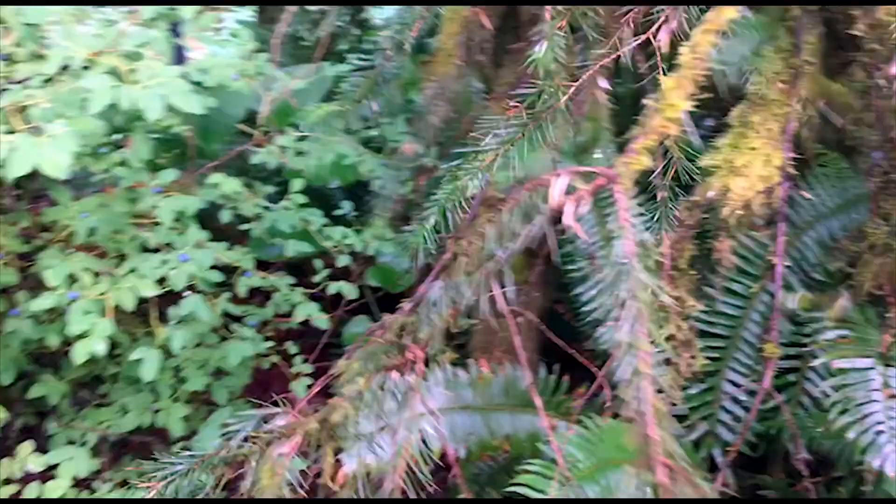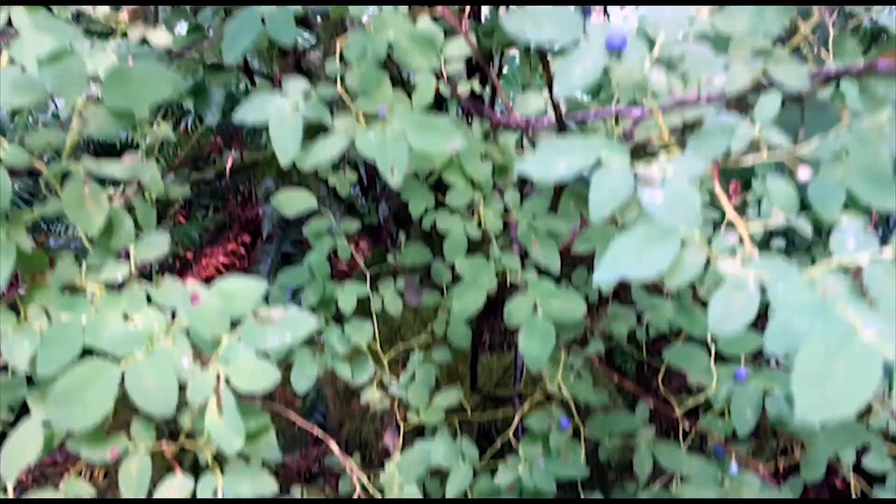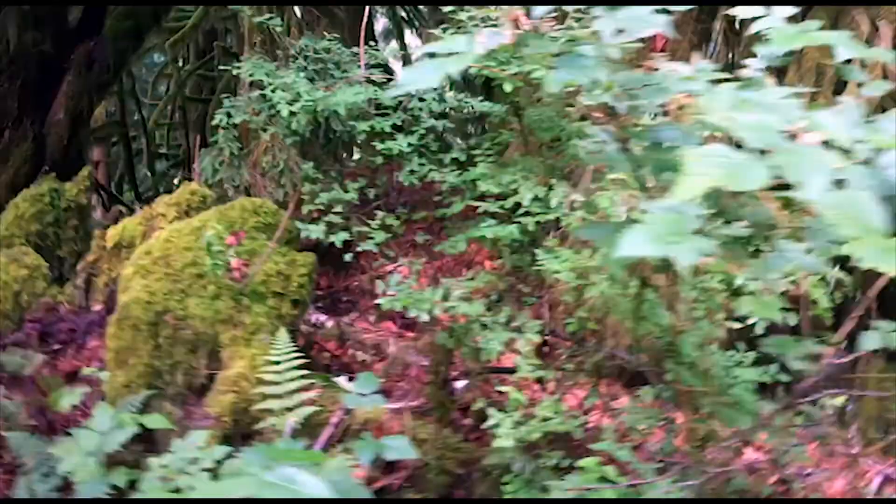I did not know that this was a blue huckleberry bush also. That is awesome. Blue huckleberry here. And what is this one over here? This one is a...